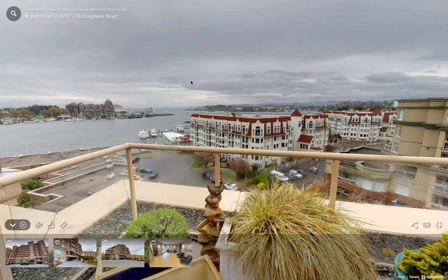Good day, Dane Kingsbury, McDonald Realty, and I am going to give you a quick walkthrough of our latest new listing at 701-75 Songhees.